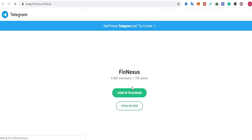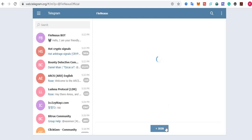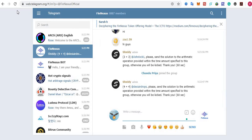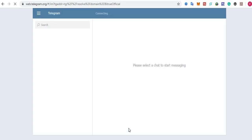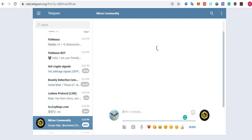Step number two: join the Phoenixes and Bitru Telegram group. Click here to join the Phoenixes Telegram group, then click Open in Web and click the Start button. Click the Join button. I have successfully joined. Also follow and join the Bitru Telegram channel — this is a mandatory step, so don't miss any mandatory steps.